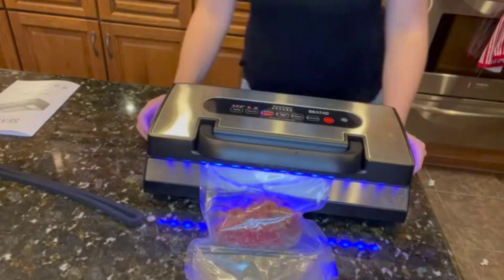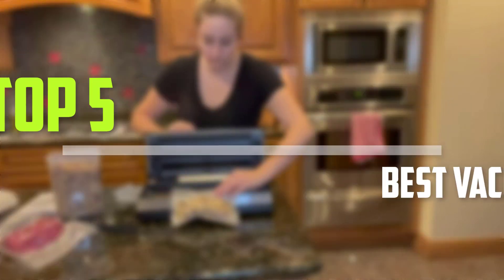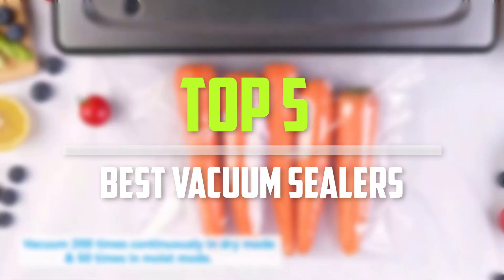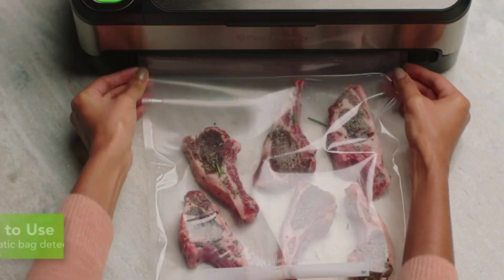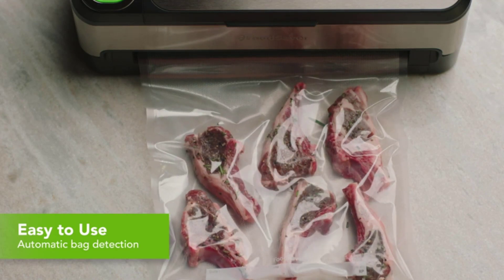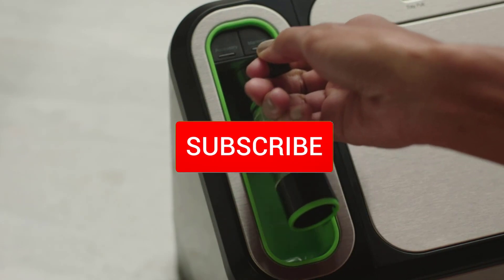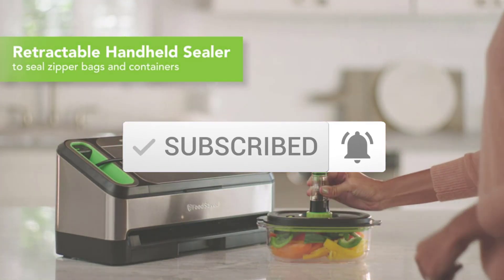Are you looking for the best vacuum sealers in your budget? In today's video we break down the top 5 best vacuum sealers that are available on the market. I made this list based on their price, quality, durability and more. To find out more information about these products, you can check out the description below and also make sure you subscribe for more reviews. Let's get started with the video.